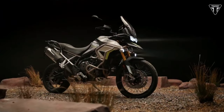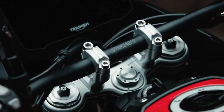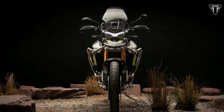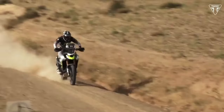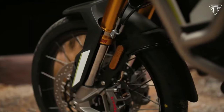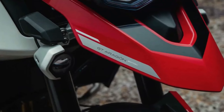On the outside, the Triumph Tiger 900 Aragon Edition gets a colorway reminiscent of Cervantes' competition bike from 2022. Dominant colors are matte phantom black, matte graphite, and crystal white, with accents in racing yellow along with Aragon Edition decals. A two-tone seat design is also a new feature. The Rally Aragon Edition also gets special show forks tuned for even greater off-road performance.